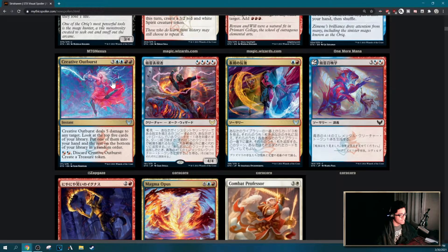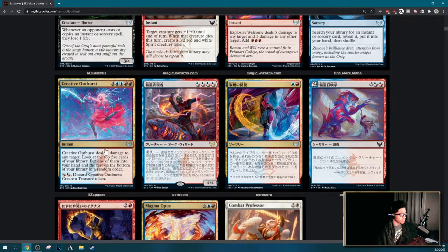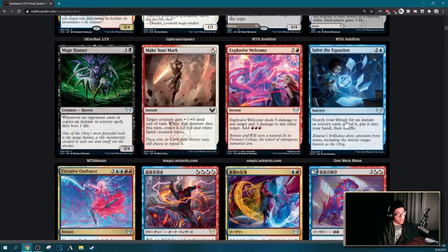Creative Outburst — seven mana instant that deals five damage to any target, then you look at the top five of your library and put one into your hand. Five mana to hit one target is probably three mana, and you look at top five and put one in hand — that's probably not worth it. Solve the Equation is a tutor for instants or sorceries in blue, which is probably being played in EDH and maybe even Standard. I know enchantment tutors are being played, so this probably is too.